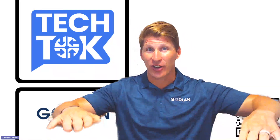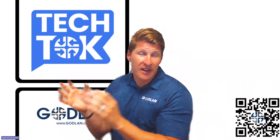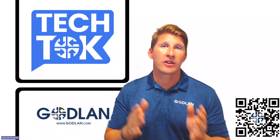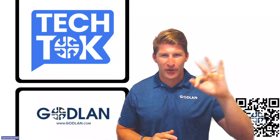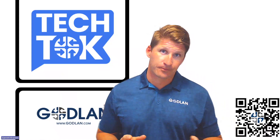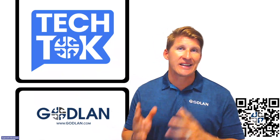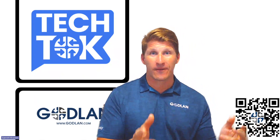Number nine, we can standardize those business processes. So instead of having Bob in accounting doing it this way and Shelley in finance doing it that way, we can put everybody on the same page so that we're all doing the same thing and operating in harmony. Number ten, we can actually do a better job with regulatory compliance. ERPs are built to handle this out of the box, so all of the different compliance-related measures and security requirements related to your industry are typically wrapped into an industry-specific ERP.